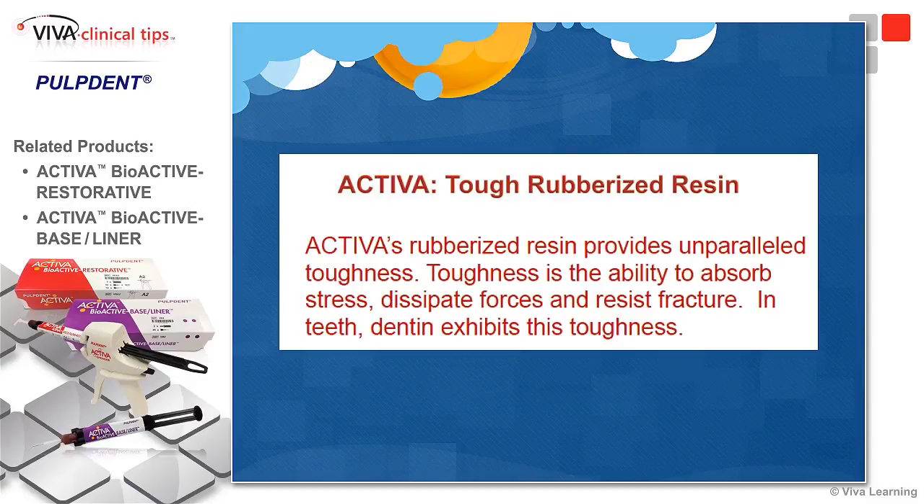The resin is rubberized, giving it a toughness with the ability to absorb stress, dissipate forces, and resist fracture. It's very much like how dentin works, because the outer brittle enamel is supported by the more flexible and dynamic dentin — and that's exactly what they have created in Activa.